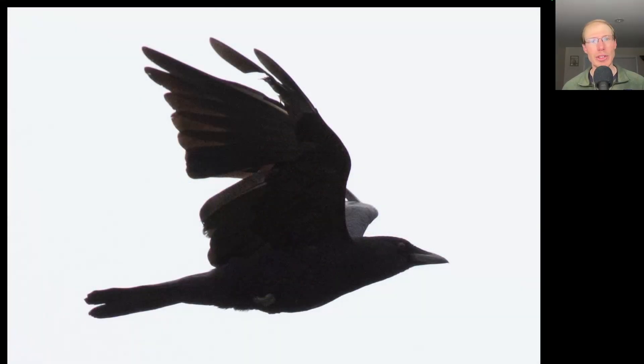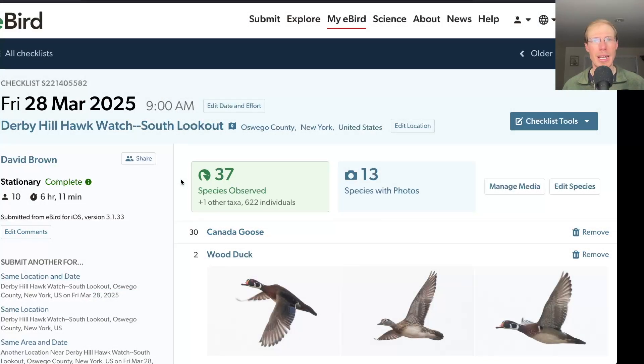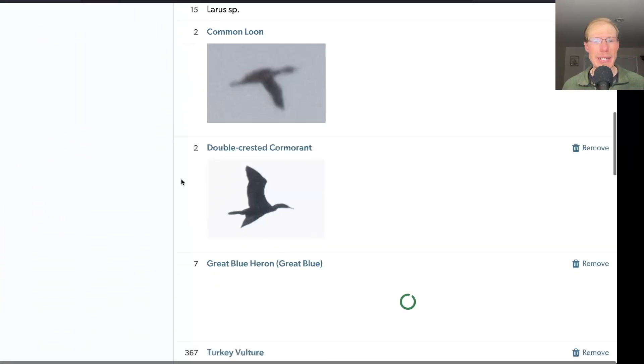Here's an American crow that flew by with some damage to the wing feathers. I had 37 species from the south lookout.